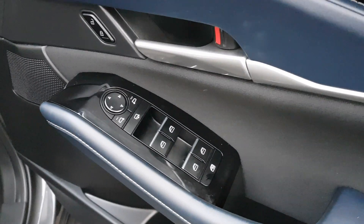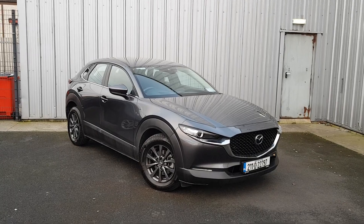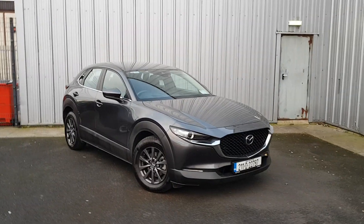Four electric windows, electric mirrors, and many other features. Two isofix seats in the back, toy locks also. For any further inquiry or a test drive, please call our sales team today. Thank you.